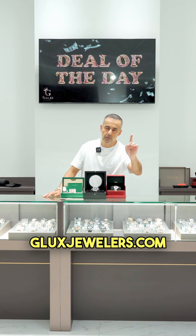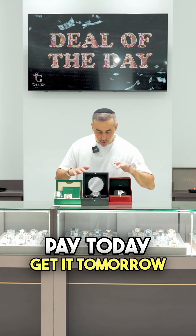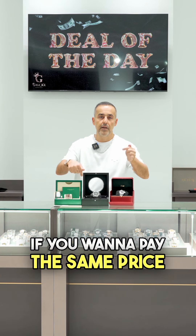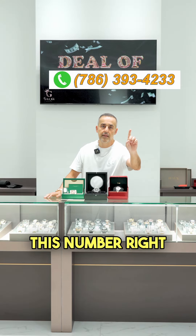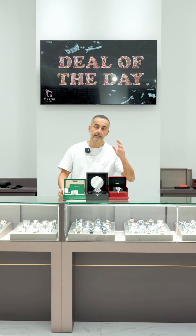Everything available online at jewelers.com — use the search bar. Deal of the day coming your way. Pay today, get it tomorrow. If you want to pay the same price as mentioned, please contact this number right here for wire instructions. Thank you very much. Good luck. See you on Monday.